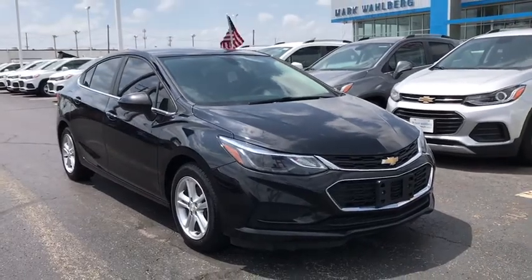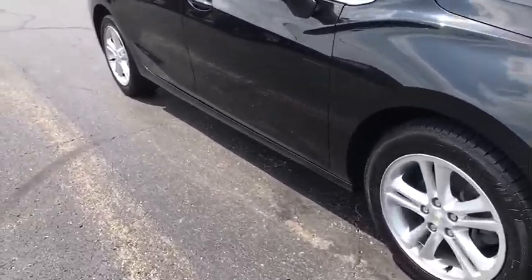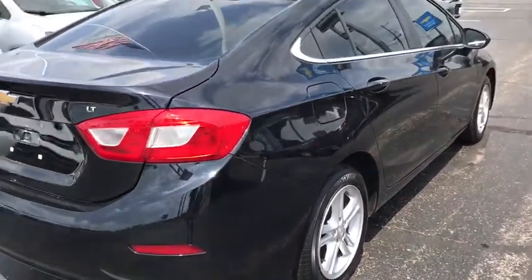Make a great choice today with the 2017 Chevrolet Cruze. The Cruze Blueprint calls for more than you'd expect. This vehicle has less than 85,000 miles. Here are some of this vehicle's great options.